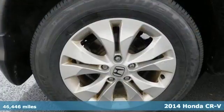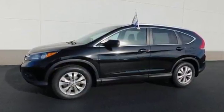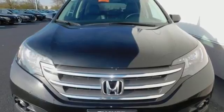Honda forgot nothing when designing the functional interior of this CR-V. With the included rear-view camera, eco-assist, Bluetooth hands-free link and multiple airbags, it'll provide the performance and refinement you want.